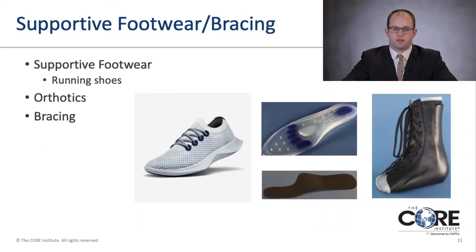Supportive footwear and bracing play a very important role. I always recommend wearing supportive footwear — whether a good running shoe or an orthotic, even over-the-counter types — to help lessen the impact on one's foot. The image shows a lace-up AFO brace commonly used for ankle arthritis. Orthotics shown include a gel over-the-counter insert and one for hallux rigidus — a stiff-soled shank to help prevent motion of the toe.